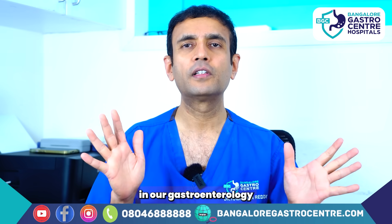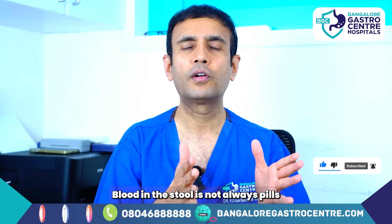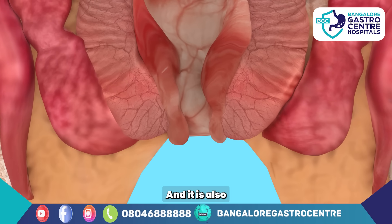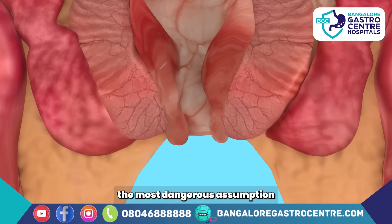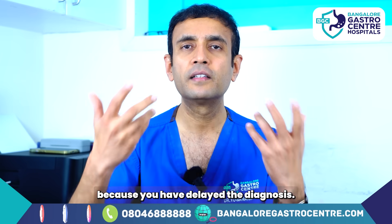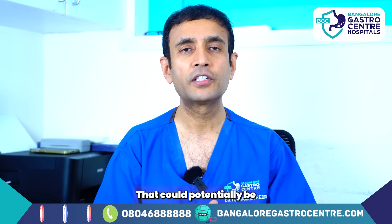You'll be surprised to hear that in our gastroenterology practice we are seeing people as young as in their 20s and 30s with colon cancer. Blood in the stool is not always piles — unless a doctor can confirm it. Piles is the most common excuse people give for bleeding, and it's also the most dangerous assumption, because presenting late means you delay the diagnosis and can get into serious problems.